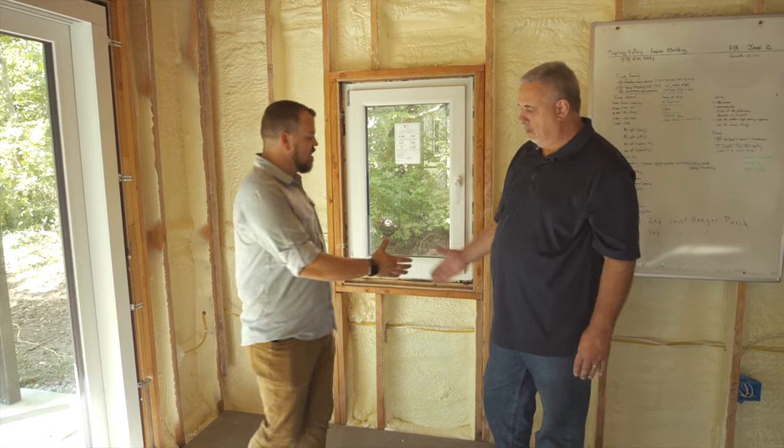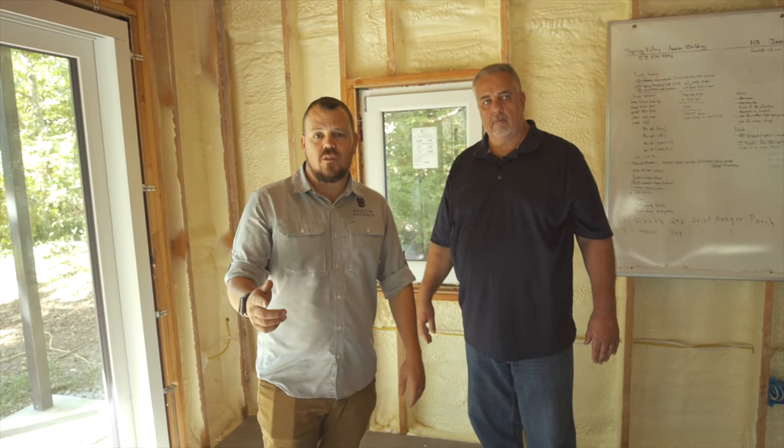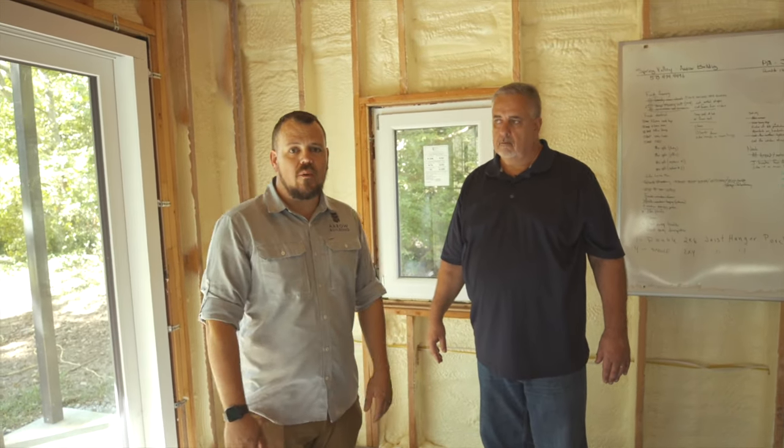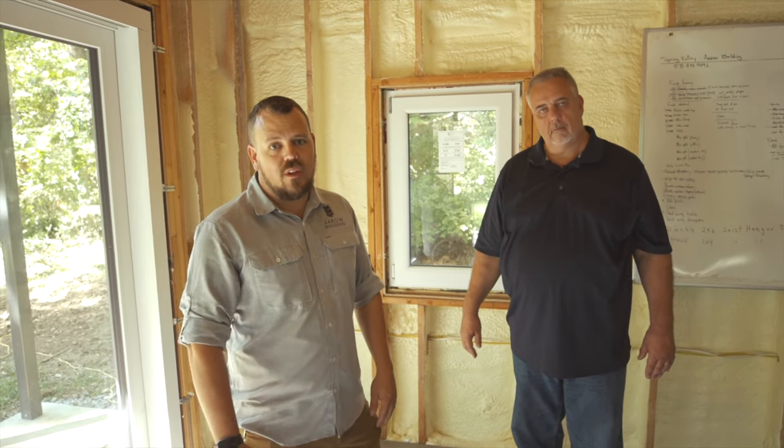Thanks, Steve. Make sure you stay tuned for more from the Spring Valley House on the Build Show Network. I'm Jake — remember to follow us on Instagram and look for more videos.